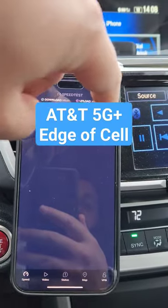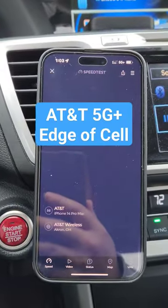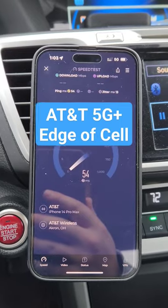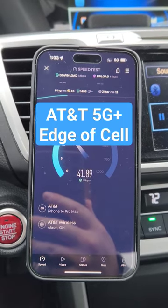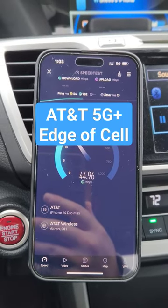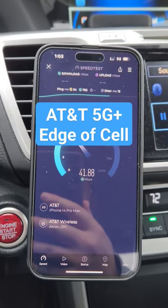Tough situation for folks that have AT&T and are looking for a solid network experience — this would probably bring you down to regular 5G or even LTE, which might be a better option. Good to see it's reaching, but they may need to densify with more tower sites to make this more ubiquitous. Thanks for watching — subscribe for more content from SMT.